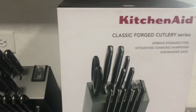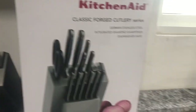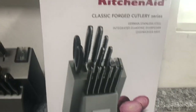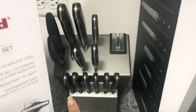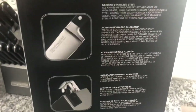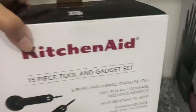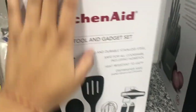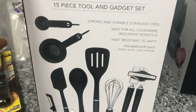Alright guys, the next part of the video — if you hear a noise in the background that's my extractor, I'm making sweet rice right now. We also bought the KitchenAid knife set — this is how it comes in the box. It comes with a knife sharpener as well, and the side of the box tells you what each knife is for. It includes steak knives, a bread knife, and more. We also purchased the KitchenAid 15-piece tool and gadget set because we really needed something like this. I definitely recommend investing in a good brand — KitchenAid is one of the best.